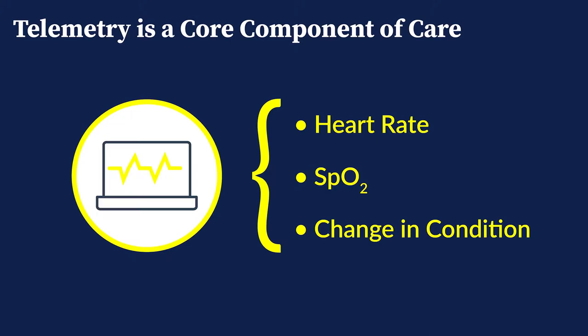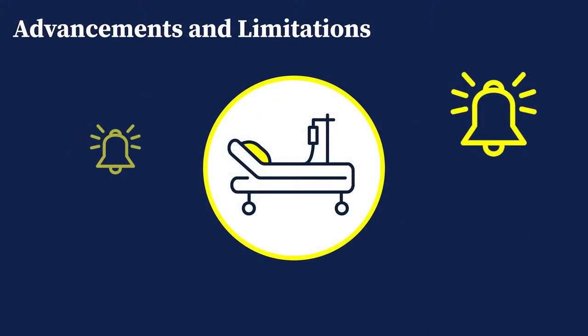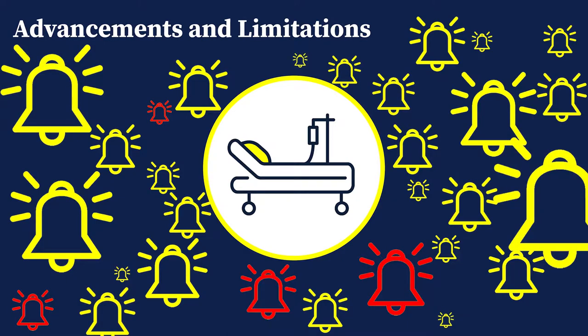Telemetry monitoring is a core component of patient care. Advancements in this technology have allowed more nuanced tracking to better identify potential issues earlier. Unfortunately, these advancements have also brought more complex workflows and alarm fatigue, as each new available data point comes with a new alarm. First and foremost, this is an issue of patient safety.